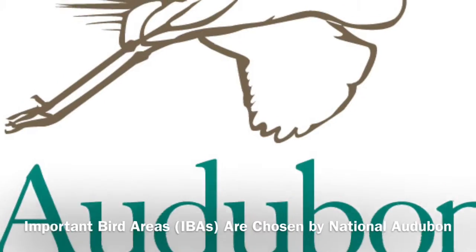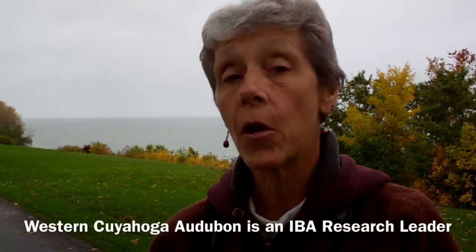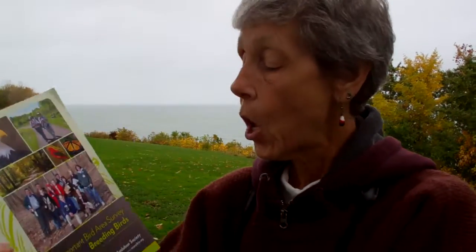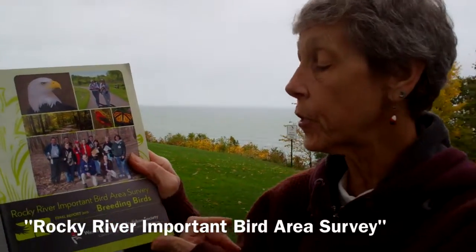IBAs had to be chosen by National Audubon because of the research that had been done. Western Cuyahoga Audubon, a few years ago, had done a lot of research in the Rocky River IBA. So in 2012, this report came out: the Rocky River Important Bird Area Survey.